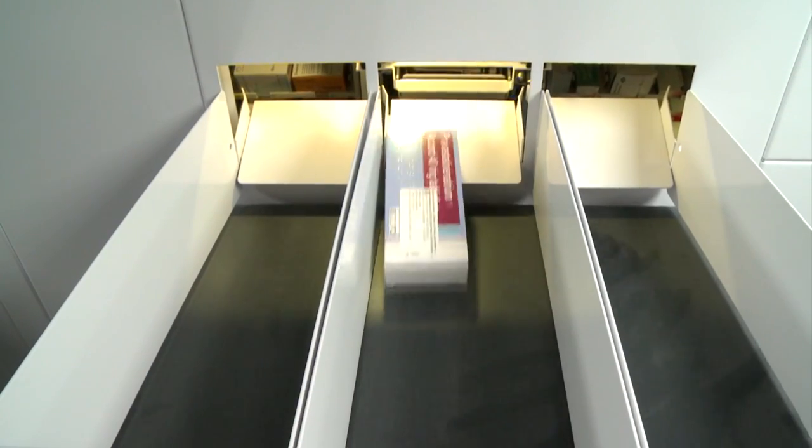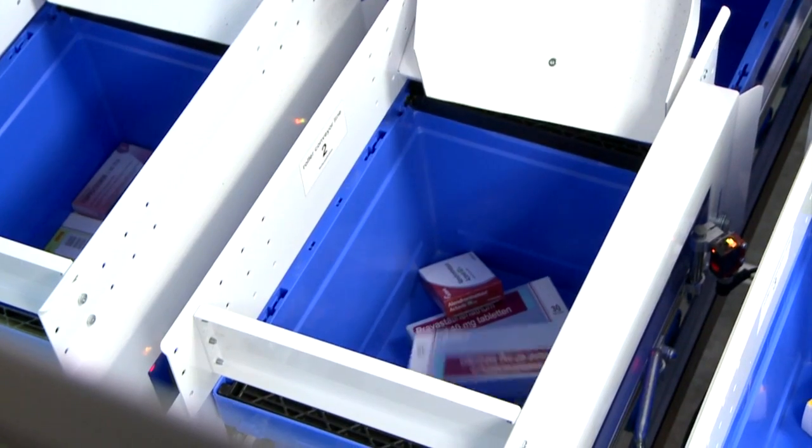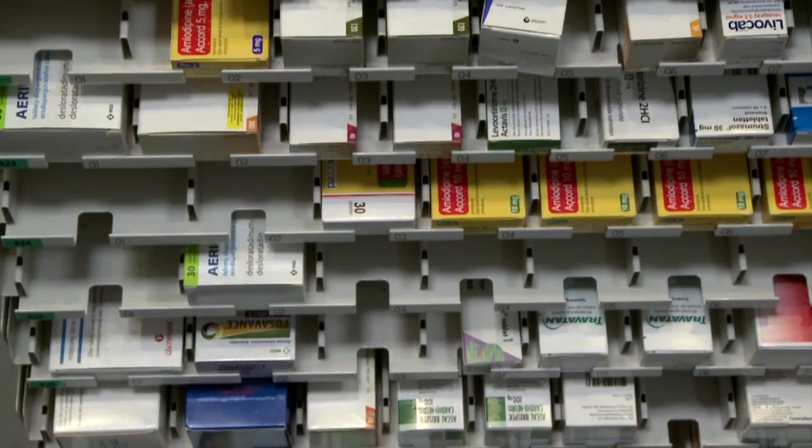Consys robots store medicine packages at a high storage density and dispense them fully automatically. Their main benefits are the very fast stocking and dispensing speed and their modular construction.